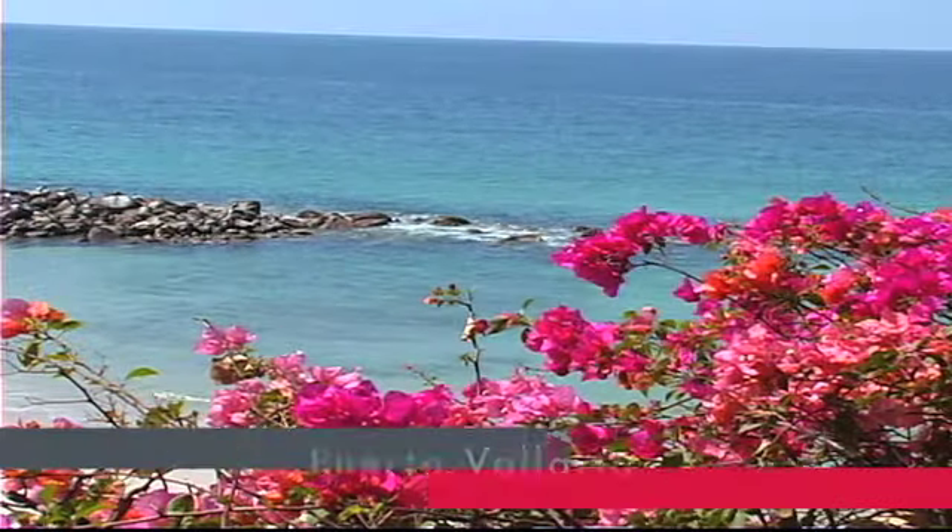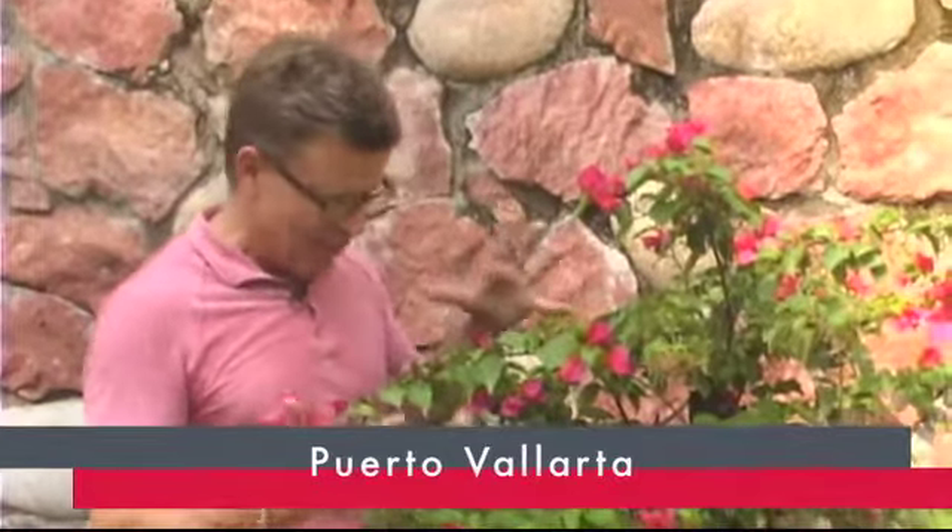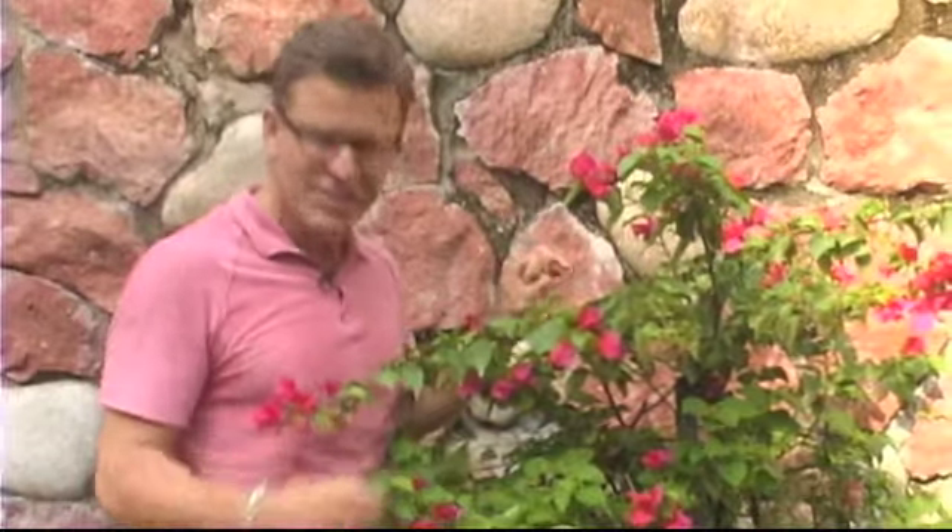Probably one of the most recognizable plants in the area is the bougainvillea. It's branchy, bushy, has lots of thorns — and I just stuck myself.